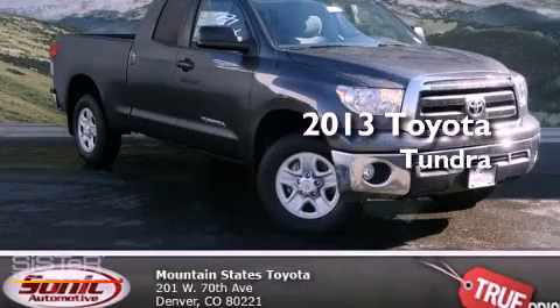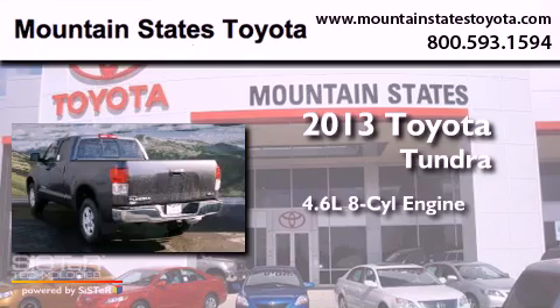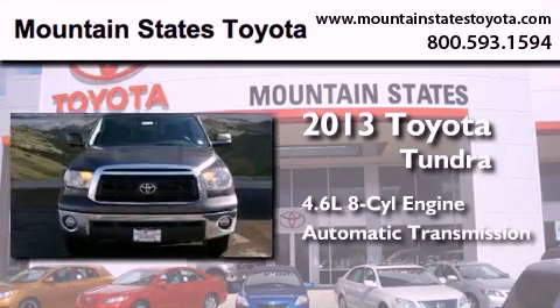This is a brand new 2013 Toyota Tundra. It has a 4.6-liter 8-cylinder engine, an automatic transmission, and 4-wheel drive.